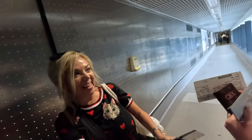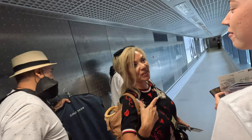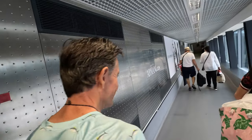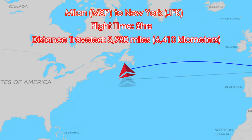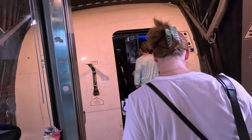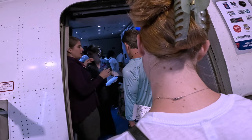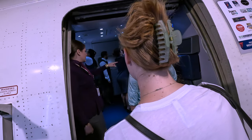Our flight today would take us from Milan to New York's JFK airport in about eight hours, traveling a distance of nearly 4,000 miles. Excitement was building as we made our way down the jet bridge to board our 31 — yes, 31-year-old — grandpa of a Boeing 767-300. Delta has got to think about retiring these old birds soon. Fun fact: I've taken 96 flights since I started tracking my flights in 2017, and this is the oldest plane I've flown on in that time.